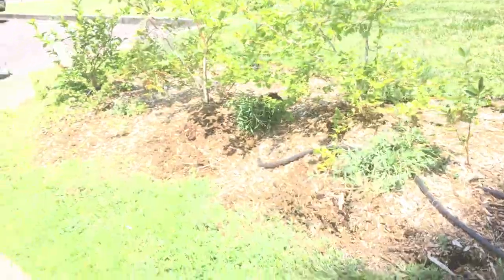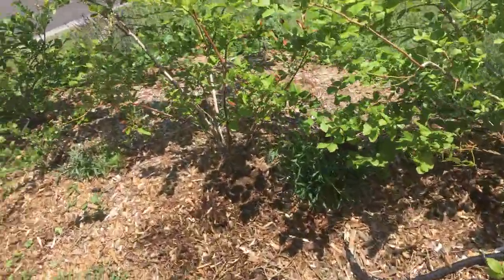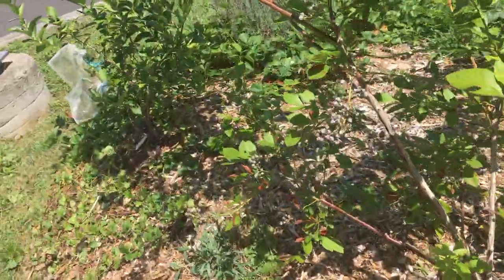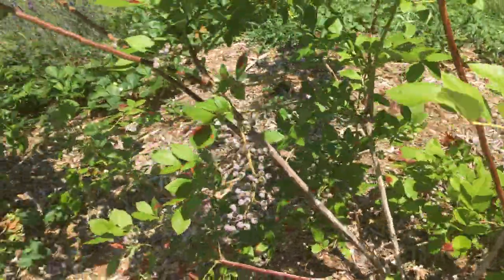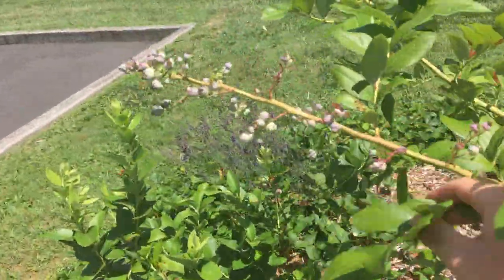But in the front here, in this bed, we also have many more blueberries. As you can see, they're not yet formed yet. Really some incredible clusters.